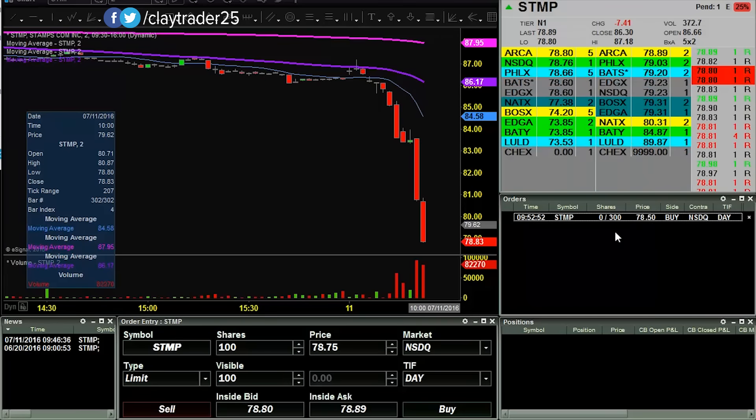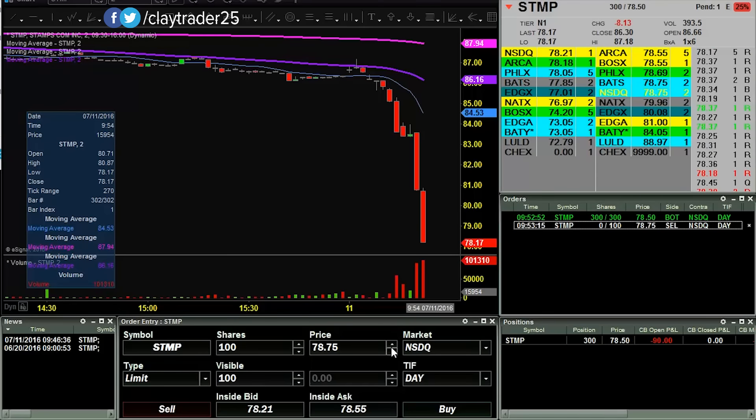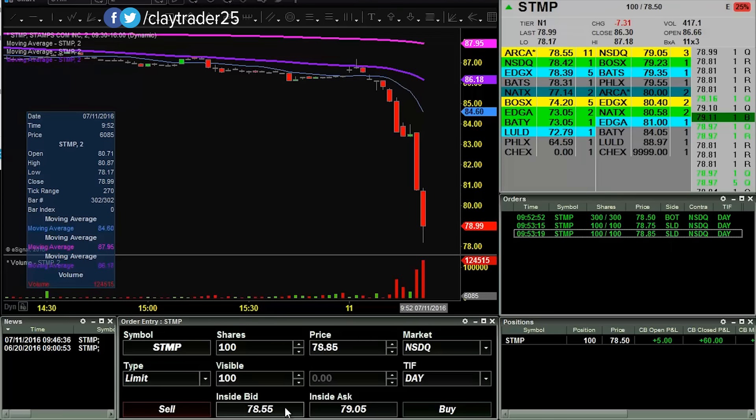So I switched my order to 78.50. Let's see if I can get some shares there at 70 — there I am in. So what I'm going to do is throw out a couple orders to try to scale out. So I got some off at 78.50, I got some off there.